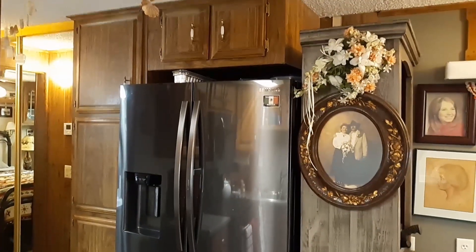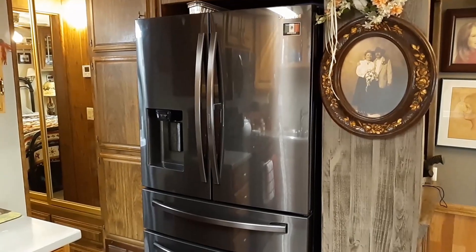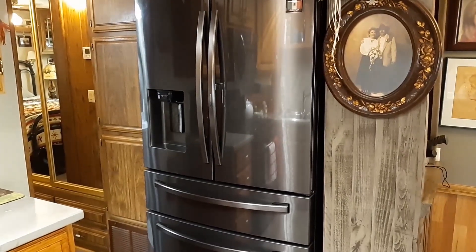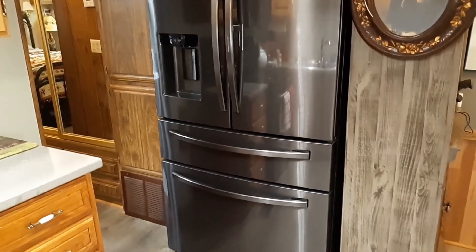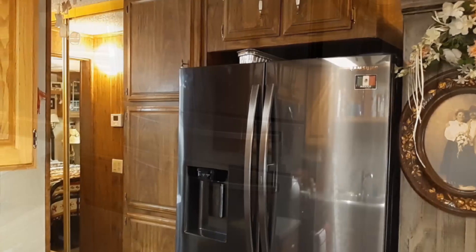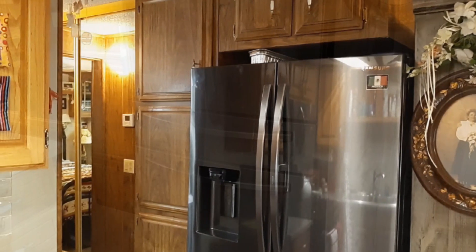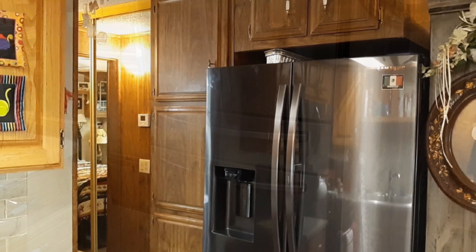Looking back from the dishwasher, there is the Samsung French door refrigerator with water and ice dispenser. It has two lower pull-out freezer drawers. The reverse osmosis system is installed through the water dispenser. There is a floor-to-ceiling pantry to the left of the fridge. To the left of the pantry is a broom and linen closet with mirrored closet doors.